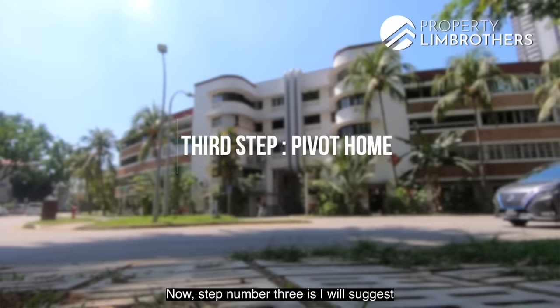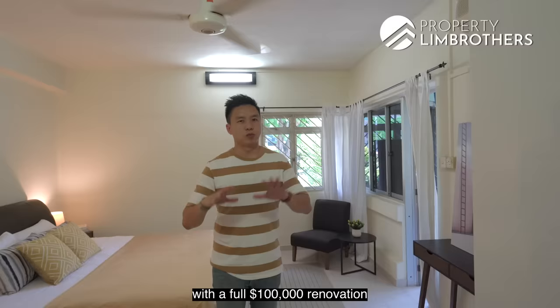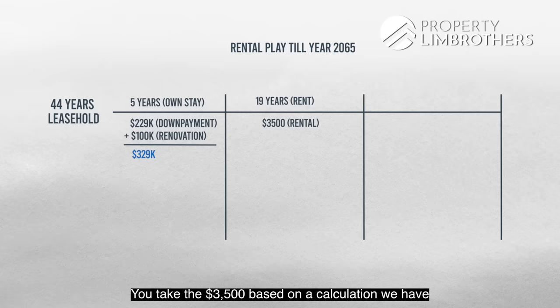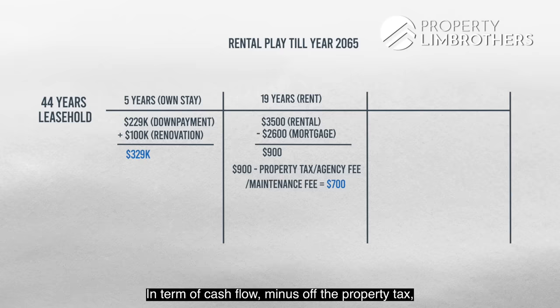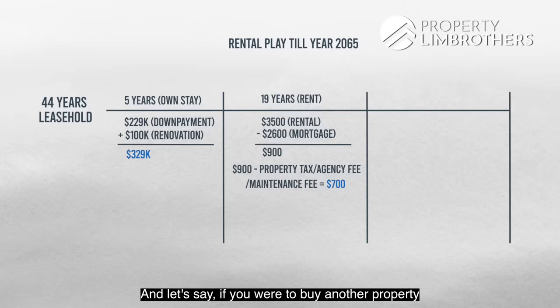Step number three: I would suggest using this as your pivot home. Pivot home means buy this property — if you're a single or a young couple — buy it with only one name. Keep the spare name for your second property. With a full $100,000 renovation and three bedrooms, easily $3,500 per month rental depending on market conditions. After you live there for five years, you have another 19 years to pay off your mortgage. Taking $3,500 minus the monthly payment of $2,006, you collect a passive income of about $900 per month gross. Net of property tax, agency fee, and maintenance, you will still get probably about $700 per month, which is very decent extra cash flow.